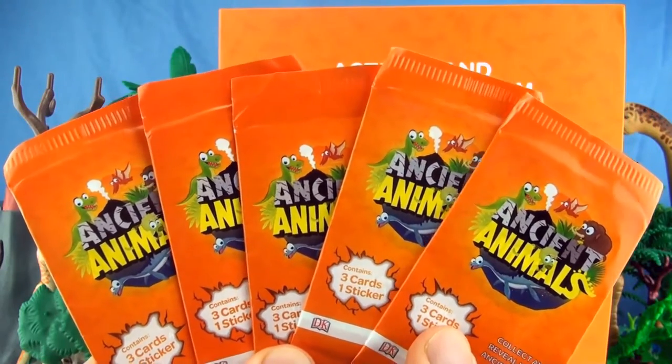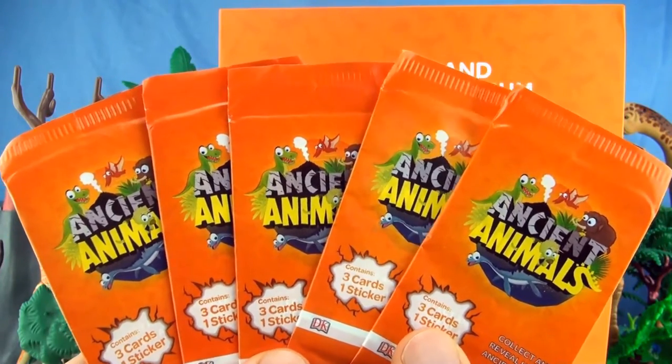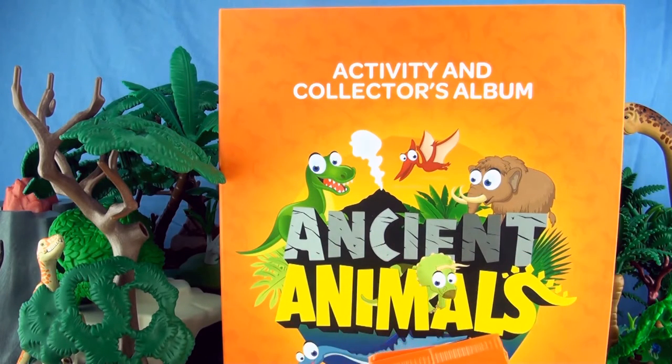Hi, welcome to Pressplay Picturehouse, and today we are opening another 5 Ancient Animals packs containing 3 cards and 1 sticker. We have already collected 62 out of a possible 81, which leaves 19 left to collect.